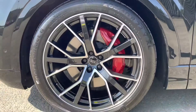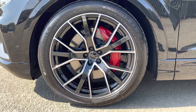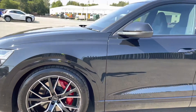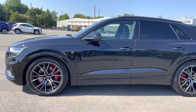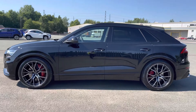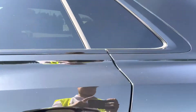Here we have the optional and absolutely beautiful 5 V-spoke star design alloy wheels with the optional gloss red brake calipers making you really stand out on the road. Meanwhile the gloss black window trim, gloss black roof rails and rear privacy glass really add to the sleek and sporty look of this SQ8.